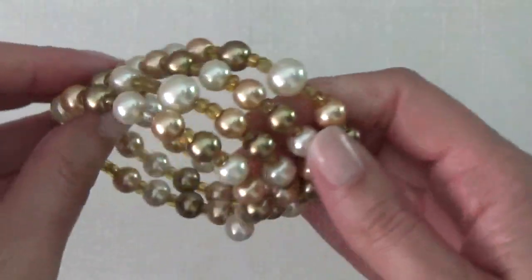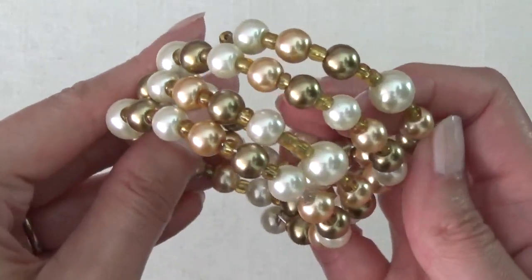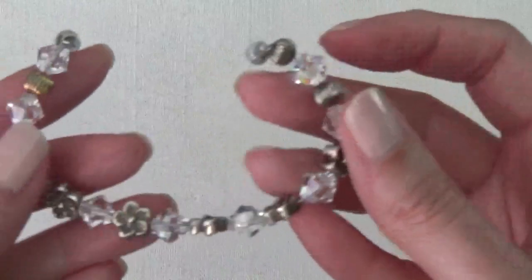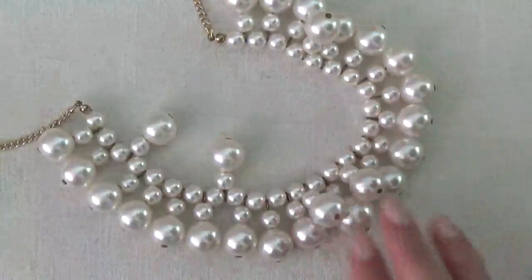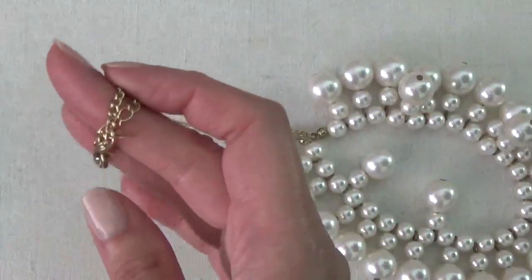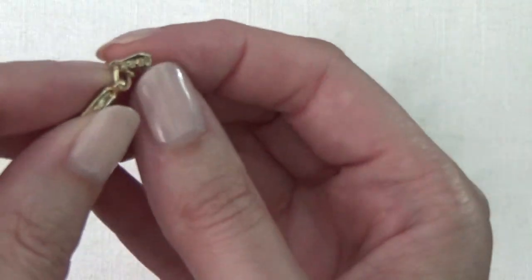So this one's another memory wire bracelet with some plastic beads. Another bracelet here with a barrel clasp. So this one's a necklace — some faux pearls. There is a tag on here: that one says RMN — I think that one's for Roman.